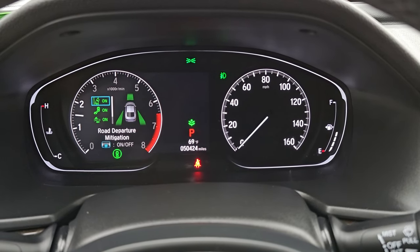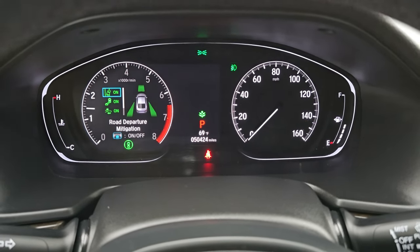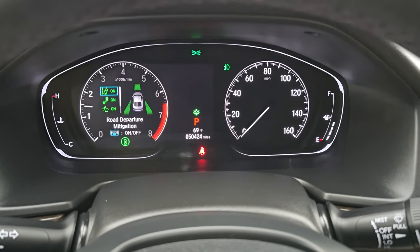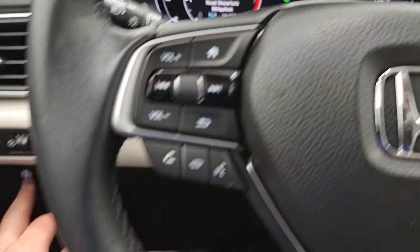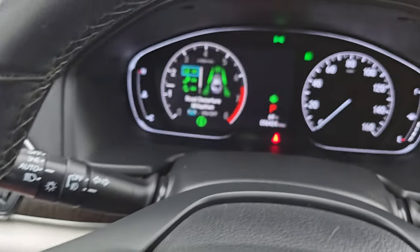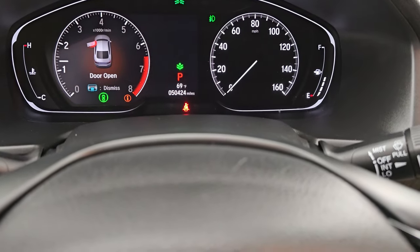Starts right up — no check engine lights or anything like that. There's your road departure mitigation, cruise controls, blind spot, and all your safety features. That button brings up all your safety features on the instrument cluster. Let's go take a look under the hood.